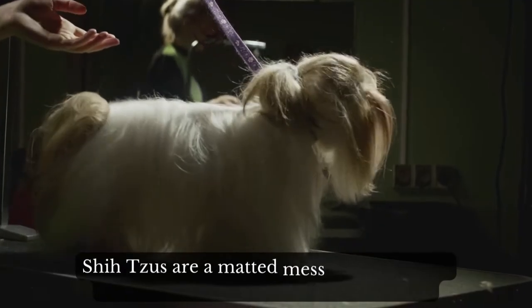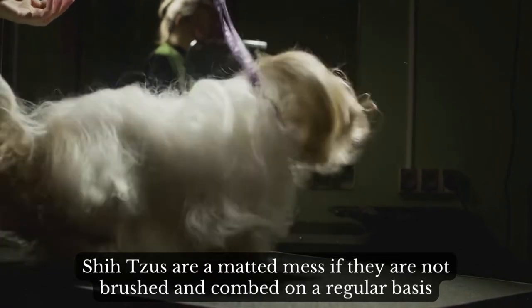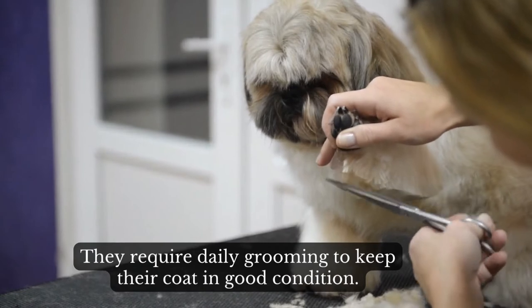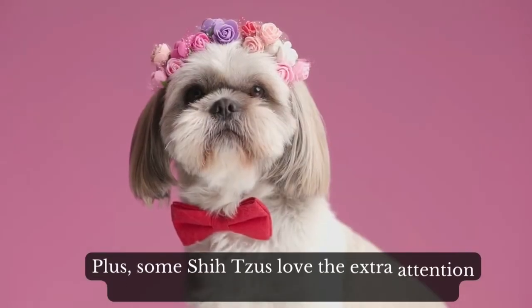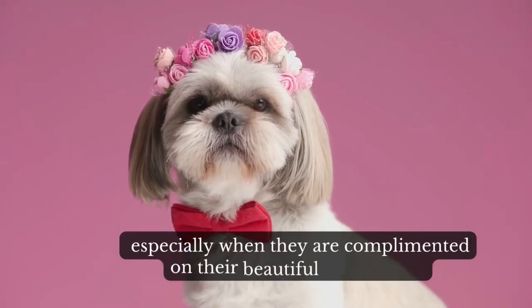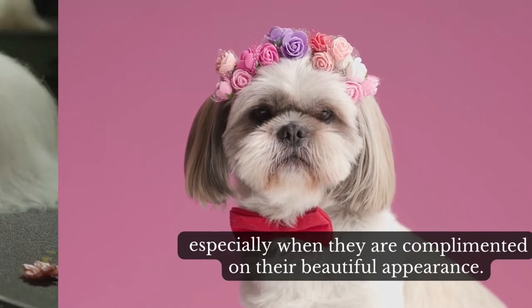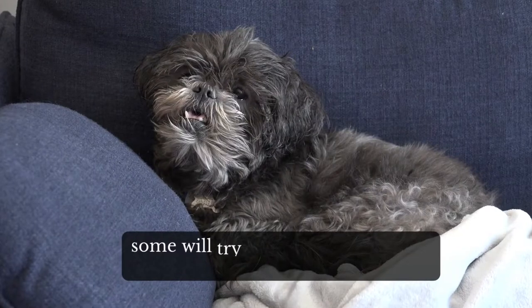Shih Tzus are a matted mess if they are not brushed and combed on a regular basis. They require daily grooming to keep their coat in good condition. Plus, some Shih Tzus love the extra attention that comes with looking well-groomed, especially when they are complimented on their beautiful appearance. Keep in mind that some Shih Tzus will let you brush them all day long, and some will try to escape.